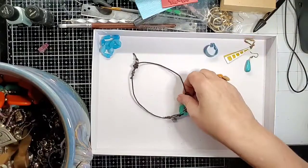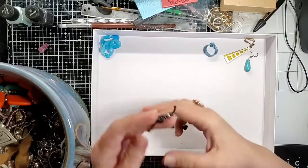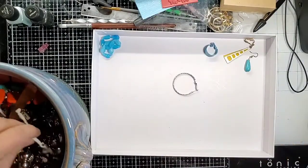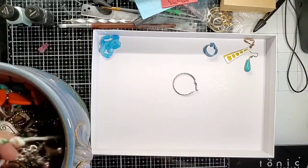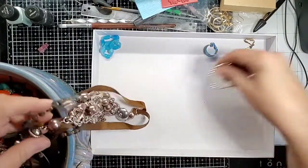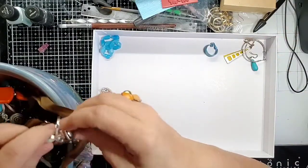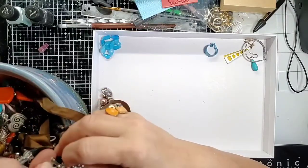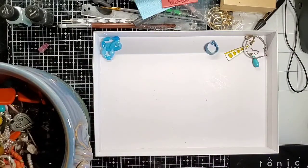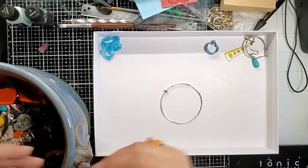Little blue earring — this is cute, it's got a little love on it. Silver earring — I have been queen of silver hoop earrings lately. This one appears to be quite interesting, but it's just way too tangled for right now, so I'll put it aside. Another little bangle and a little earring.